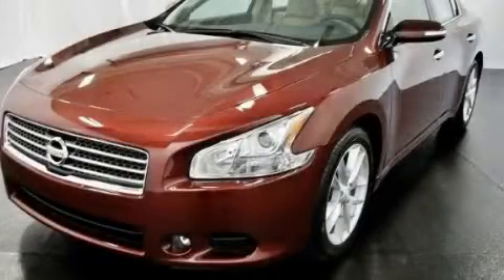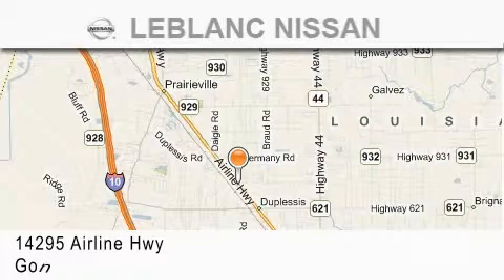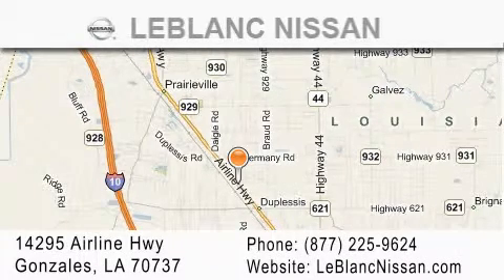Please call us today for more information on this great vehicle. Thank you for shopping at LeBlanc Nissan, conveniently located in Gonzalez between Baton Rouge and New Orleans at 14295 Airline Highway.